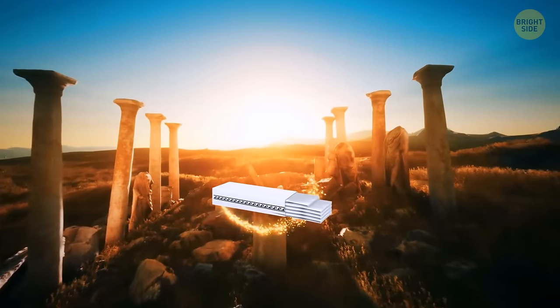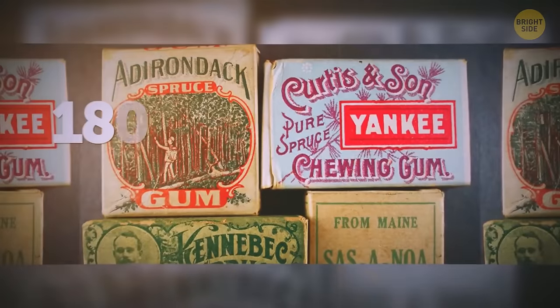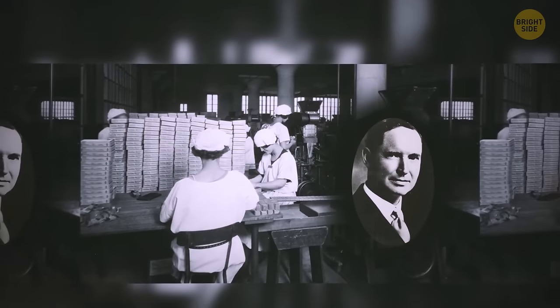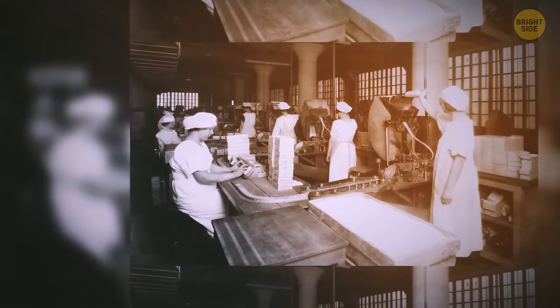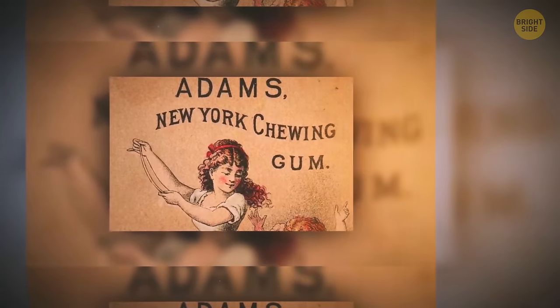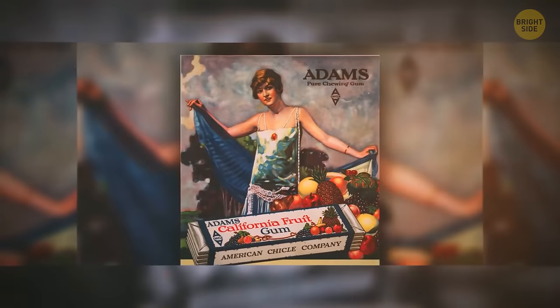Chewing gum-like treats have been around since the ancient Greeks, so this one isn't a revolutionary discovery. But the actual gum we buy today wasn't there until the late 1800s. An American inventor named Thomas Adams wanted to mix different chemicals to create rubber. He tried and failed, playing with chicle for his experiment, but ended up fashioning this neat treat. They still use chicle to this day to produce most chewing gums.